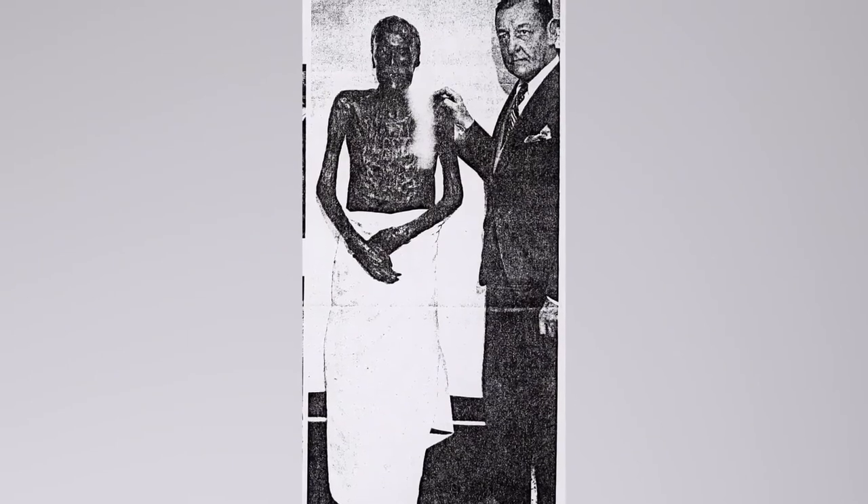According to a PBS report, the mummy was last seen in the 1970s and may be in the hands of a private collector. People will buy and sell literally anything for money and clout. Just buy and sell Pokémon cards or something.